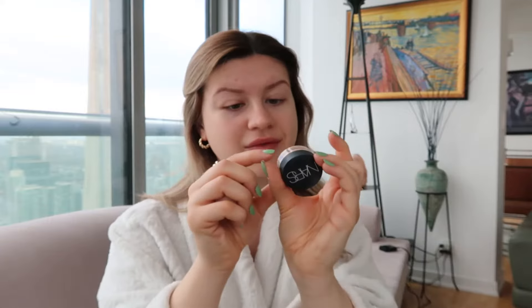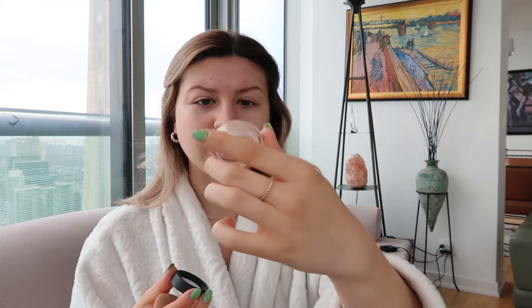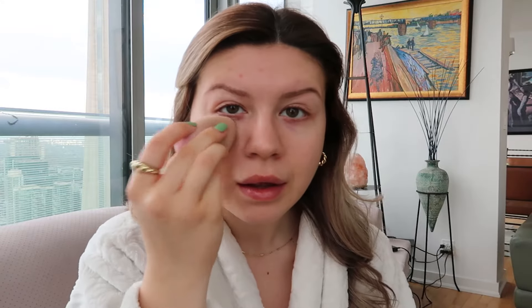I'm going to go in with my little NARS concealer in vanilla, soft matte complete concealer. It's like a cream — I honestly really love it. It looks really natural. I don't wear foundation, so I kind of just spread this on everywhere with my little beauty blender. I just twist it in the pot and put it where I have the most dark circles, even though I've been sleeping so well lately. I probably just have really dark circles naturally, which kind of sucks.